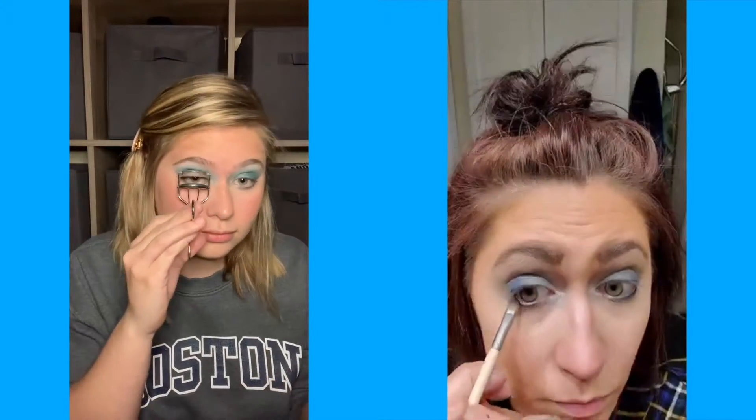I used blue to line my lower lash line too, trying to carry it through. I got my inspiration from you — I did that too with this look. And I'm trying out fake eyelashes.